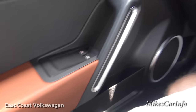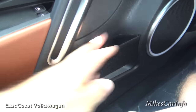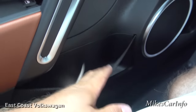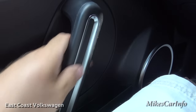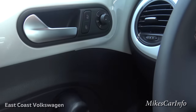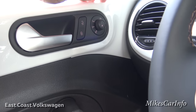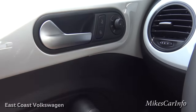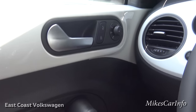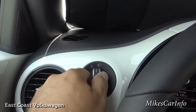On the driver's door there's storage space with an elastic band for a bottle. Power windows are right there, along with a comfortable handle, power door locks. The side mirrors are controlled with a little joystick — you pick the side you want, adjust it, and put it back in the middle to avoid accidentally re-adjusting it.